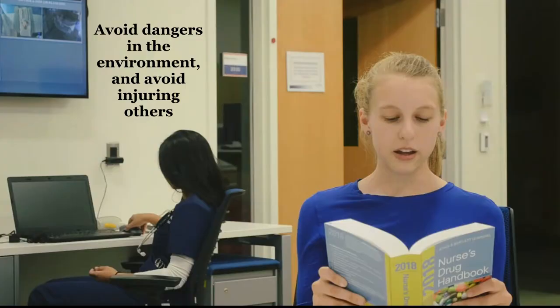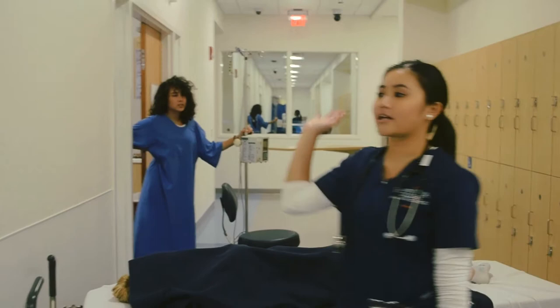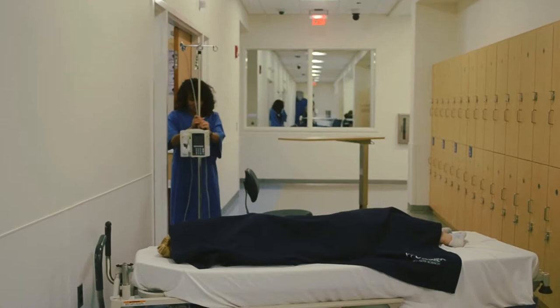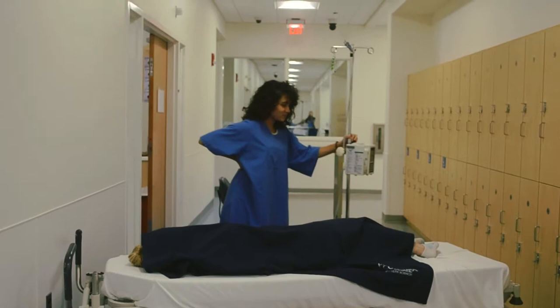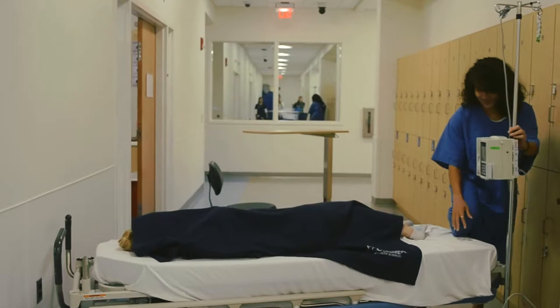Avoid dangers in the environment and avoid injuring others. I'm just going to move this out of my way. Shouldn't I have like socks or shoes or something? Come on Joy, come on, I'm not getting any younger. We have to do your five-minute walk. Joy, you're 18, not 87. Joy, stop. She's dead.